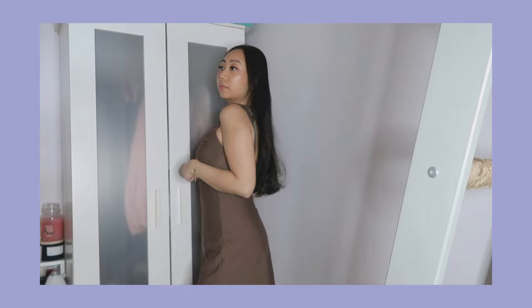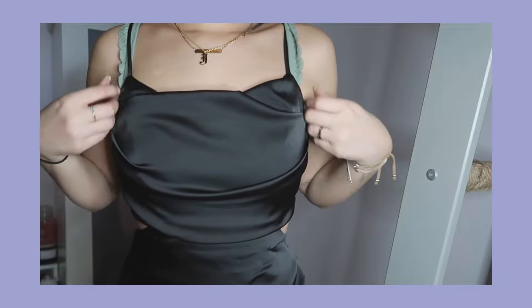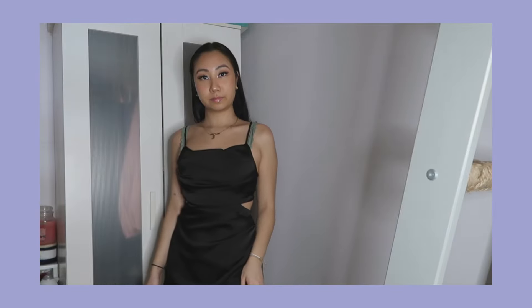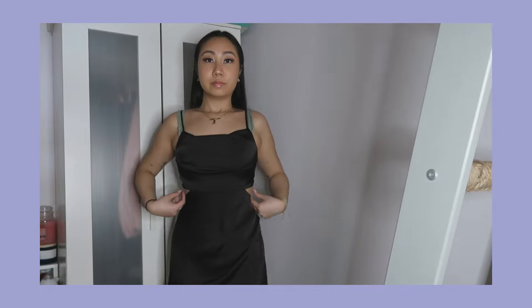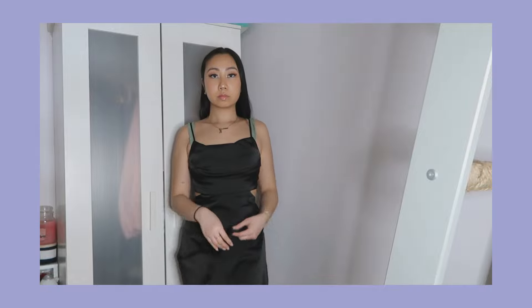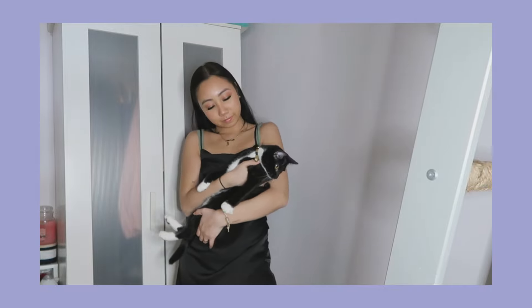Hey guys, editing Jackie here — I totally forgot about these two dresses. The first is a brown mini dress in a satiny, silky fabric that's super nice and breathable. I love the sweetheart neckline with a twisty wrap detail — nine out of ten, I just wish it were shorter. The next is a black satin mini dress that looks basic in front but has cutouts on the sides and back. It's actually a wrap dress with two layers in the front — not really my vibe, seven out of ten.